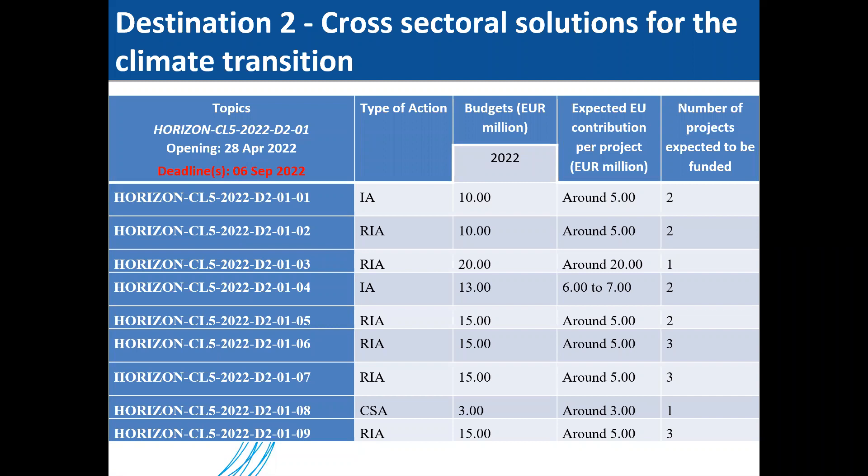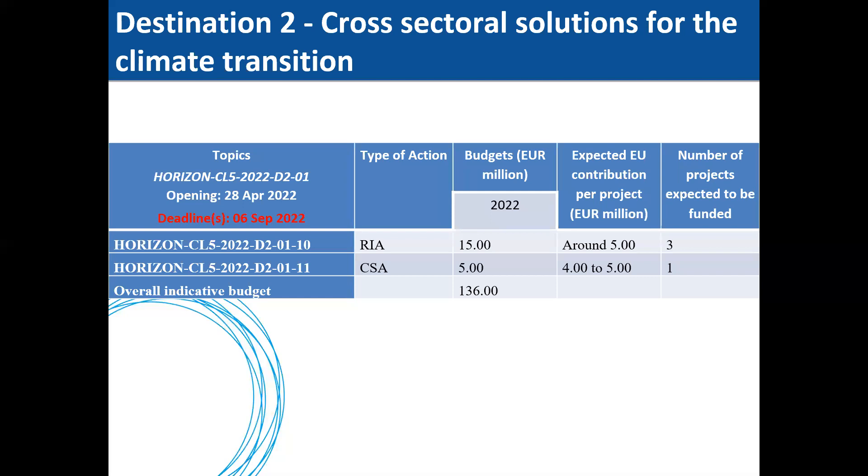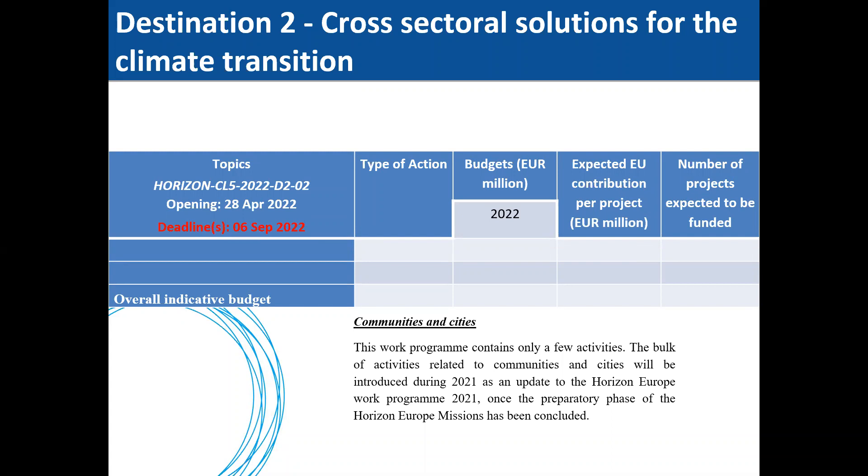The expected call topics for 2022 under Destination 2 — I urge you to read the draft to get a better indication, as I have not provided the call titles for each 2022 topic. There are a number of topics in 2022 with substantial budgets and opportunities for funding. Regarding communities and cities: although there is an indicative call opening and deadline, there is no clear indication of the topics, as the bulk of activities related to communities and cities will be introduced during 2021 as an update to the Horizon Europe work program once the preparatory phase of the Horizon Europe missions has been concluded.